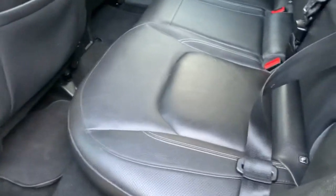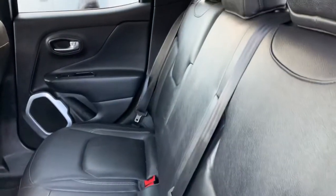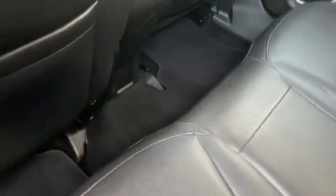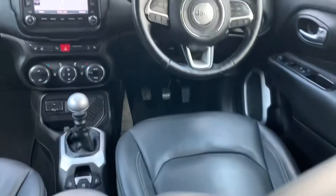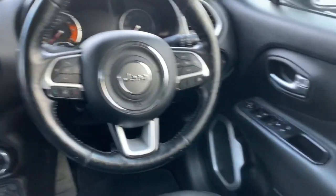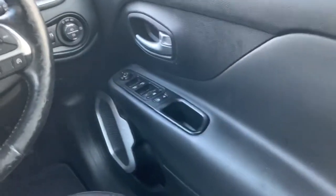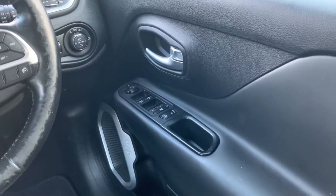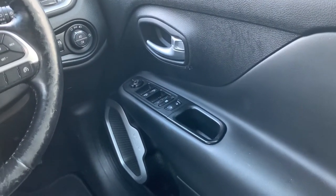Inside we have full black leather upholstery. The car also comes with a set of fitted carpet mats, both front and rear, and tints to the front. Very nice level of equipment: electric front and rear windows, along with electric heated wing mirrors.